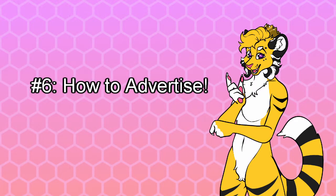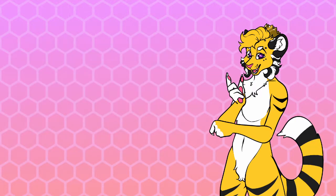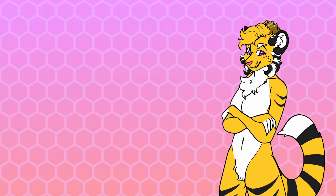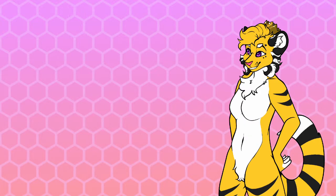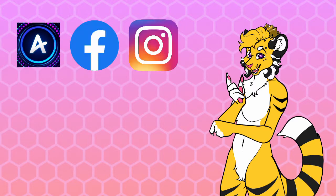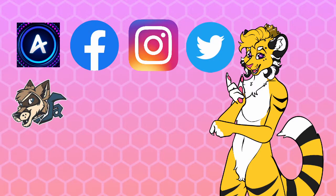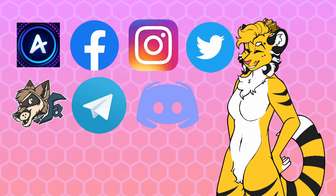Number six: how to advertise. So the listing is up — now what? Just having your listing up won't typically sell a suit. You need to get the word out. This means posting literally everywhere you can: Fursuit Maker Amino, Furry Amino, furry Facebook groups, Instagram, Twitter, Fur Affinity, Telegram groups, and Discord groups relating to or selling furry art things.